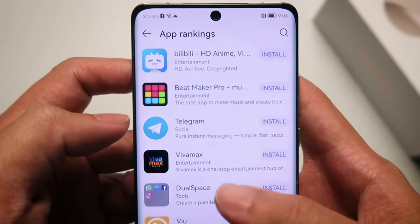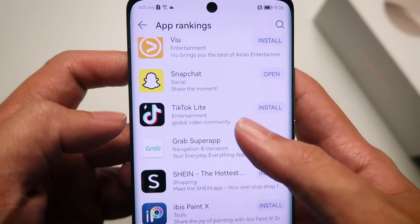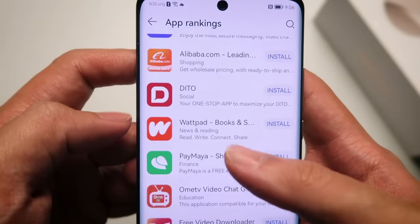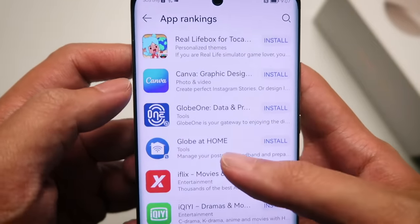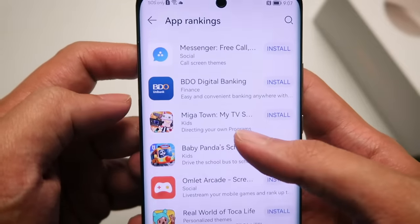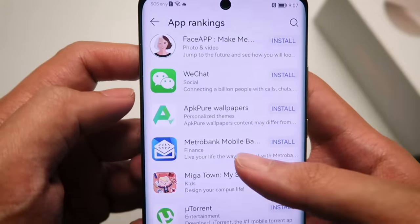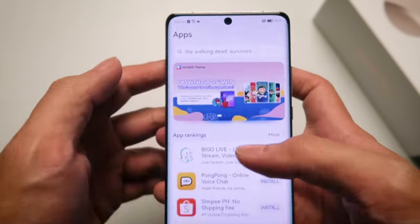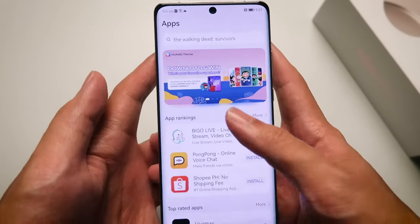These are the top ranking apps: Shopee, ShareIt, Telegram, Snapchat, TikTok, Grab, Shine, Viber, Alibaba, Wattpad, Paymaya, Canva, iFlick, Union Bank, CamScanner, BDO, Microsoft Office, WeChat, and a whole lot more. You can see that the Huawei App Gallery is full of all the apps that you would want.